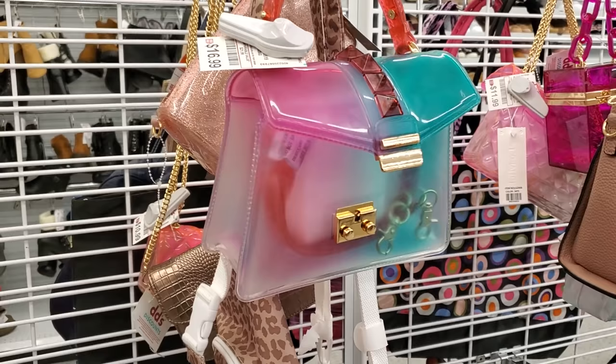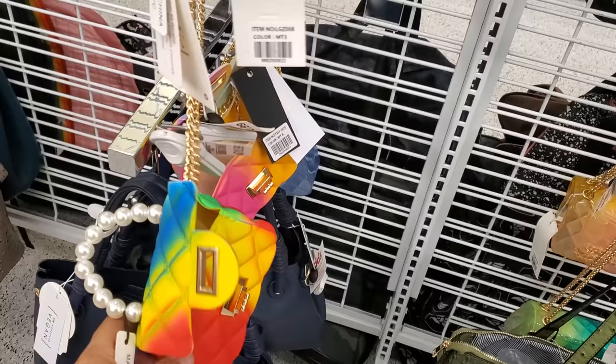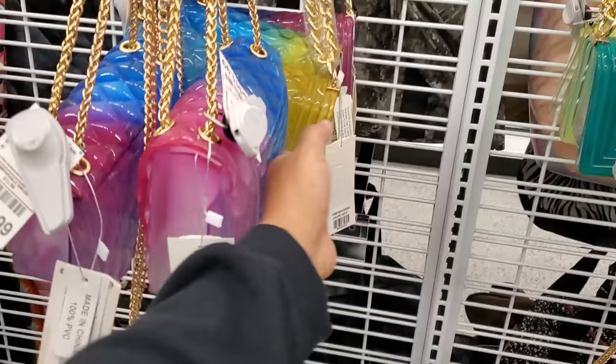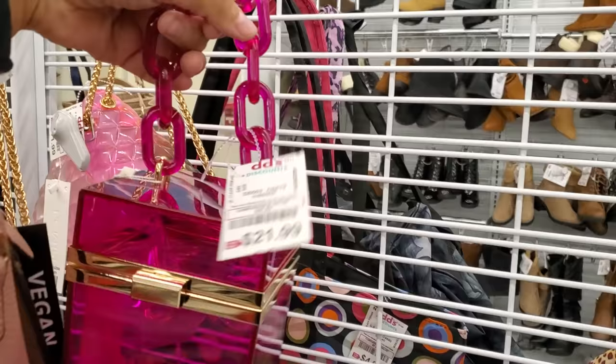Jelly bags are seventeen dollars and you do get a crossbody. I see a lot of jelly bags today — look at this one with the pearl handle. I feel like a little kid would like this one too. They're eleven dollars, and they are vegan. There is plenty here — those are eleven. Check this one out — twenty-two dollars.